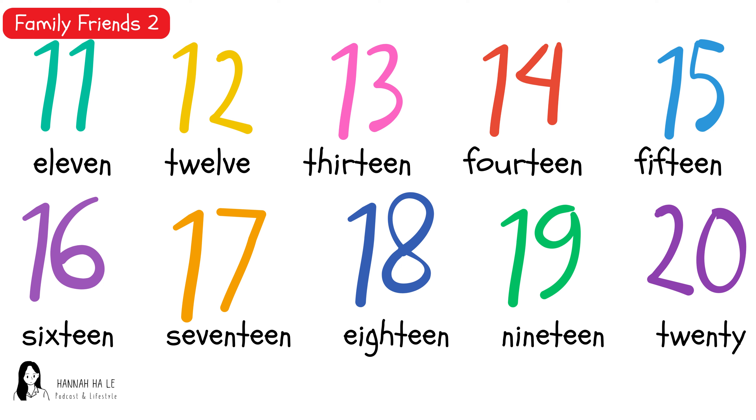Twelve. Twelve. Thirteen, fourteen. Fifteen, sixteen, seventeen, eighteen, nineteen, thirty, eleven. 11, 12, 13, 14, 15, 16, 17, 18, 19, 20.